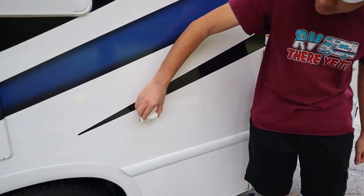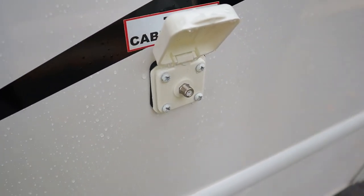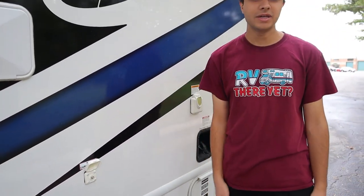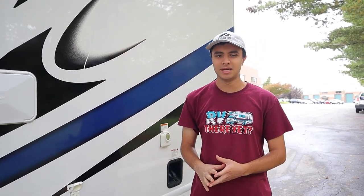Over here we have a little outlet for your TV cable, which we'll give you. But if your campsite has cable, you can just hook this up to the post in the ground, stick the other end over here, and you can get all the channels through cable. If not, you also have an antenna for this RV, so you can find all the local channels through the air instead.